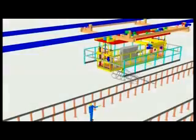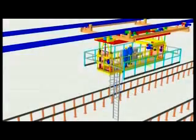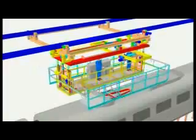The overhead crane for roof inspection has a mobile platform for staff transport, which is necessary for the inspection of the roof of the carriage and for maintenance operations to be performed on the pantographs and on any equipment located on the roof.